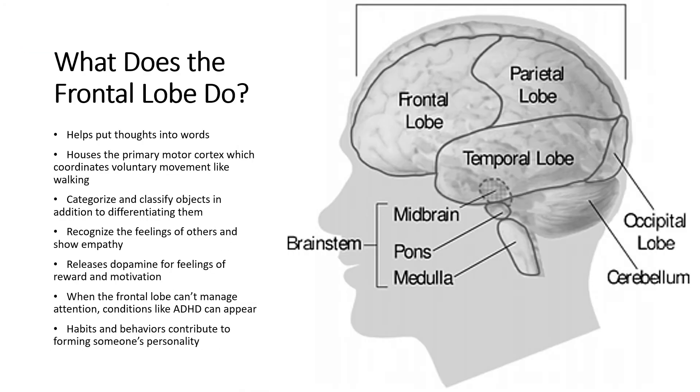The frontal lobe plays a role in decision-making, self-control, and emotional regulation. Cognitive functions such as maintaining attention, high-level thinking, and problem solving also take place in the frontal lobe.